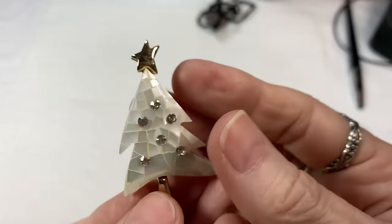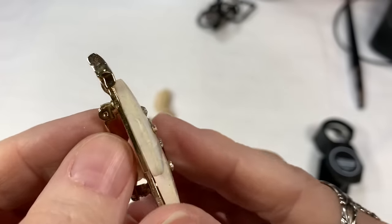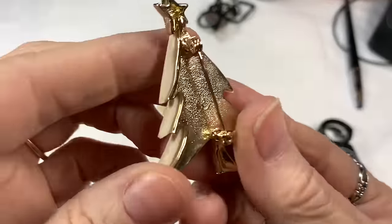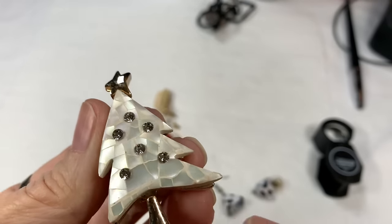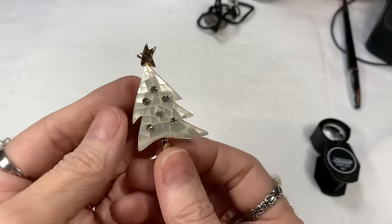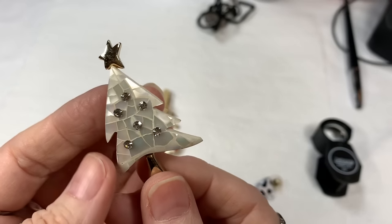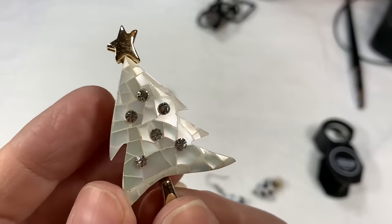Then, wow — this looks like mother of pearl, and look how those rhinestones are set in there. This is lovely — I think I'm seeing the Liz Claiborne name again. Yes, there it is — a beautiful tree with rhinestones, look how nicely it's made. Liz Claiborne tree. I know it's not Christmas time, but it's always good to get things for when the season comes. I'll say $6 on that.